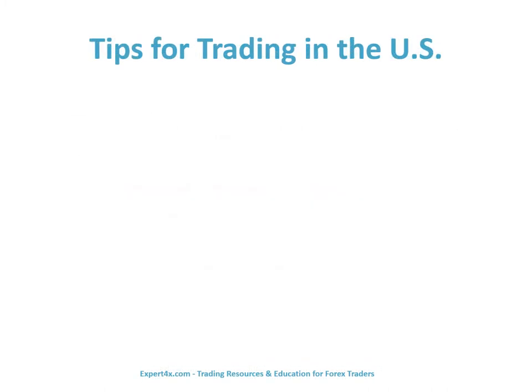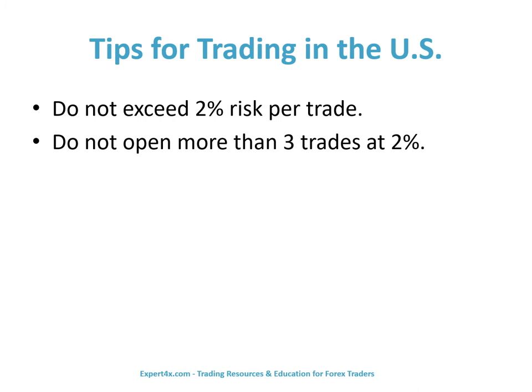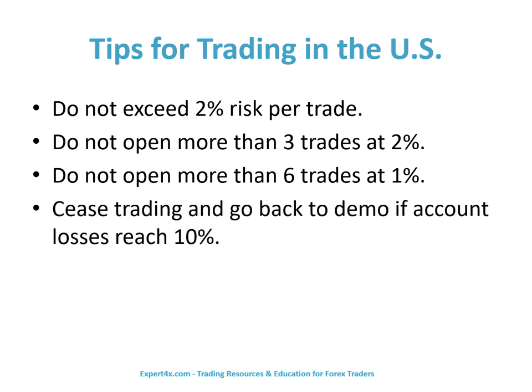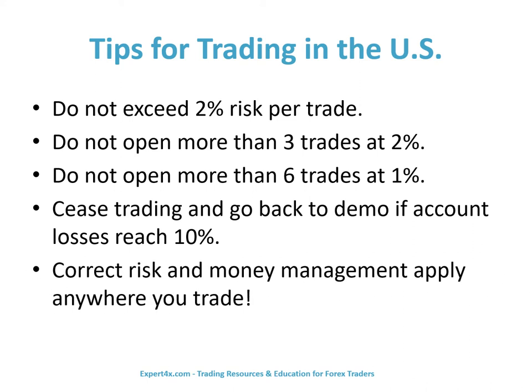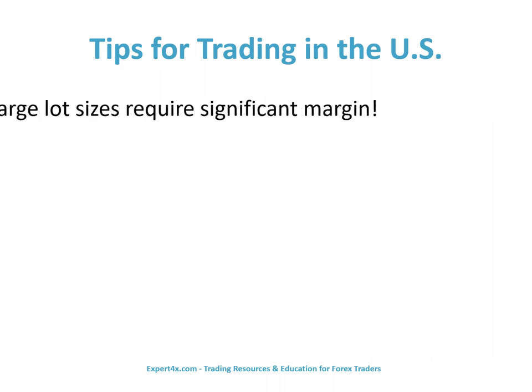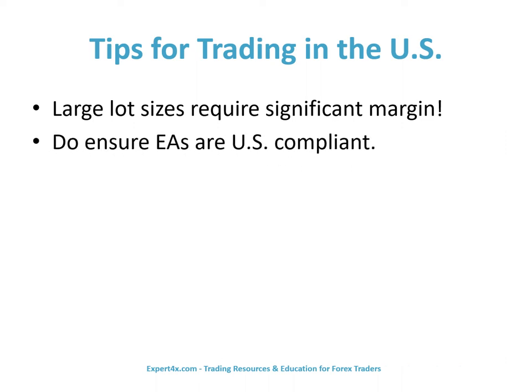Here are some tips for trading in the U.S. Do not exceed 2% risk per trade. Do not open more than three trades at 2%. Do not open more than six trades at 1%. Cease trading and go back to demo if account losses reach 10%. Correct risk and money management apply anywhere you trade. Large lot sizes require significant margin. Do ensure that your EAs are U.S. compliant.